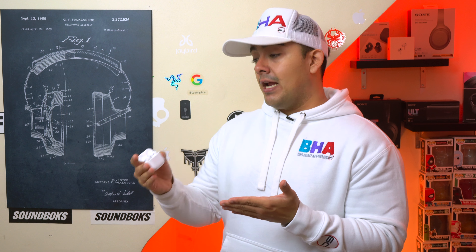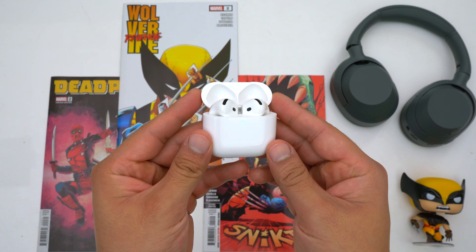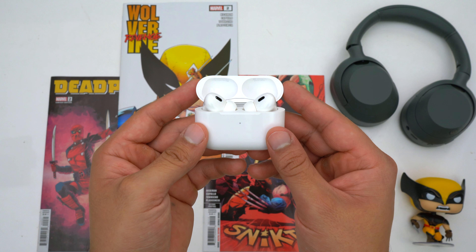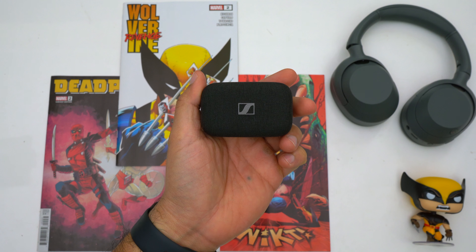The AirPods Pro 2 are going to give you considerably better battery life — they have a combined 30 hours with ANC turned on, and you can get even more if you turn ANC off. However, you will have to carry around a larger case than the AirPods 4, though it could be worth it for some people. The AirPods Pro 2 case is still super small compared to a lot of other cases out there.